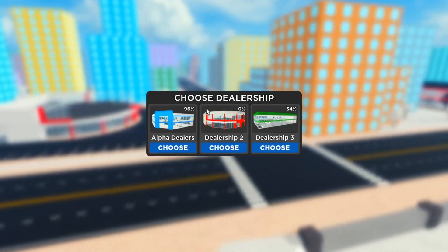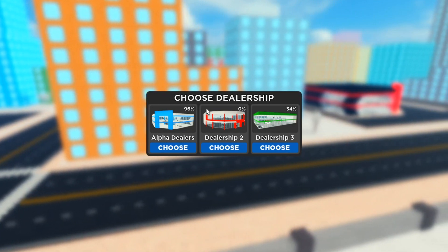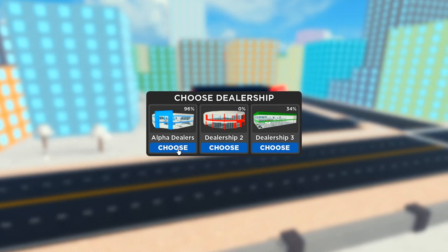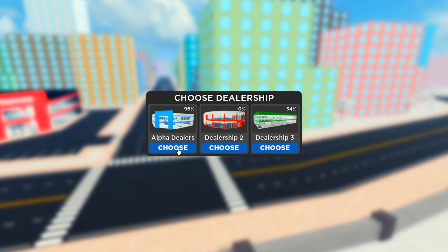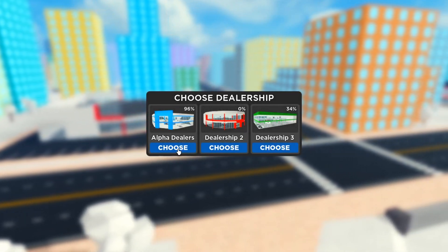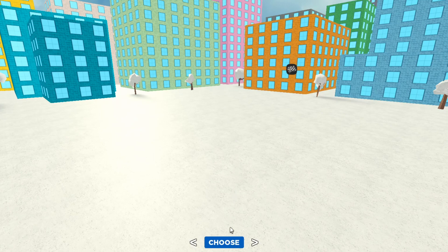Let's click play and go to my dealership — it's 96% complete, you can see that right there. I'm doing a challenge where every time I upload a Car Dealership Tycoon codes video, I use the cash from redeeming codes to build my dealership. Alpha Dealers is literally 96% complete and I've almost finished it just by redeeming free codes — I didn't buy any in-game cash.